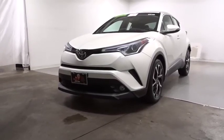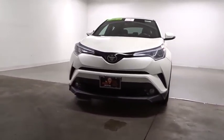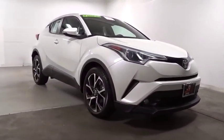Stop by and take a look at the 2018 Toyota C-HR. The Toyota C-HR's fresh design makes it stand out in the crowd and the interior oozes with style.